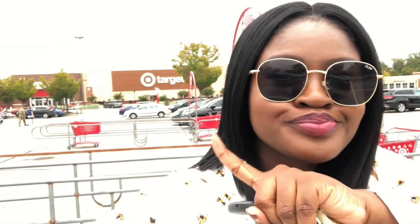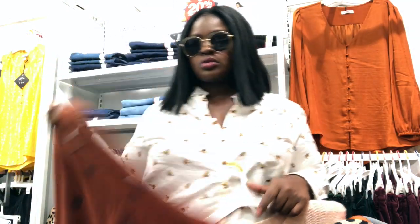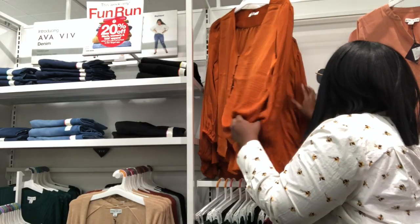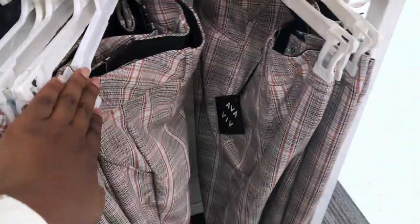We are here at Target, let's go in and see what we can find. So I came to the plus size section — I can typically fit the plus size section, but I can also fit their larger sizes in the straight size section, so I can fit an XXL depending on the cut of the item, or even an 18. I just saw these pants and I think they would go really cute with the spotted top.